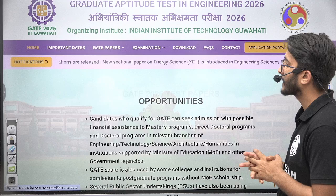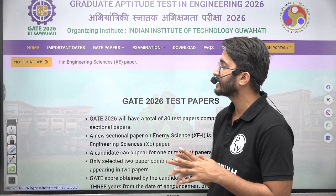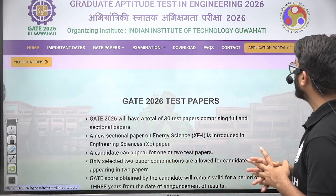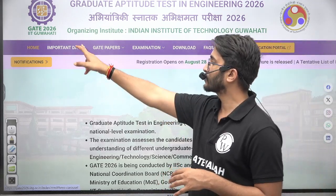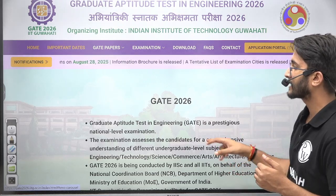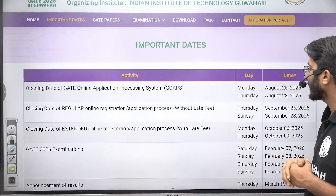There is one important update for all of you regarding the form filling. On the official website of GATE 2026 IIT, in the notification section, you can check that the application form filling date has changed. Previously the application form filling starting date was August 25, but now it's changed to August 28, 2025.